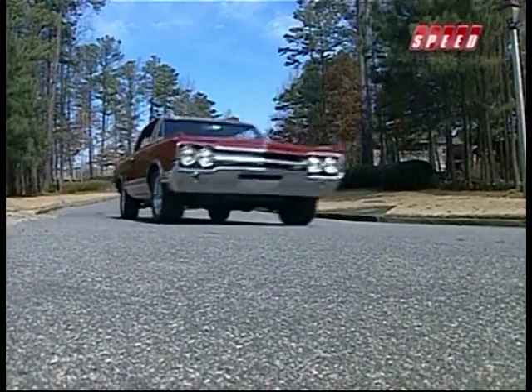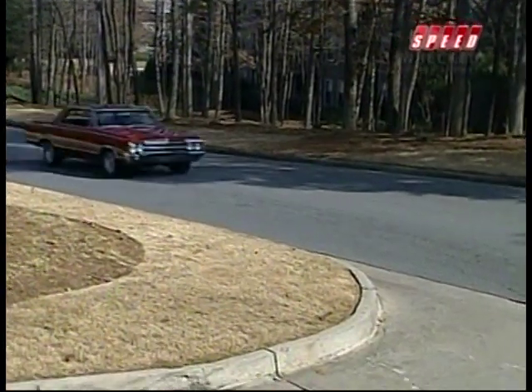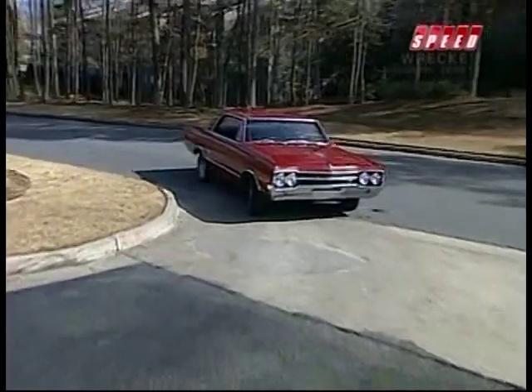The owner of this '65 442 lives the legend every day, despite the fact the car was built a decade before he was born. We'll meet him when we return on the American Muscle Car.